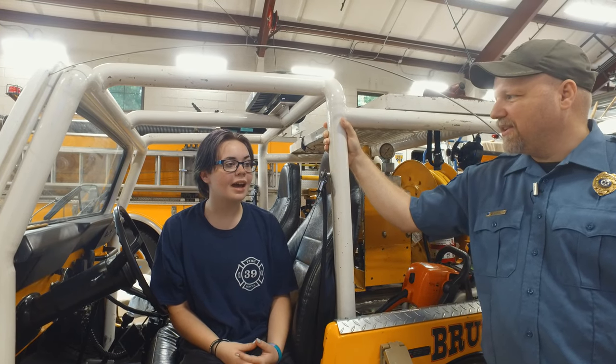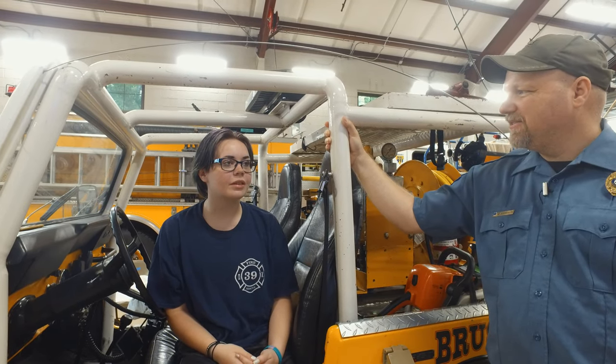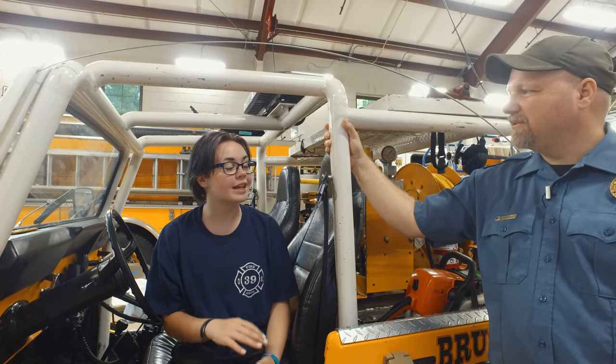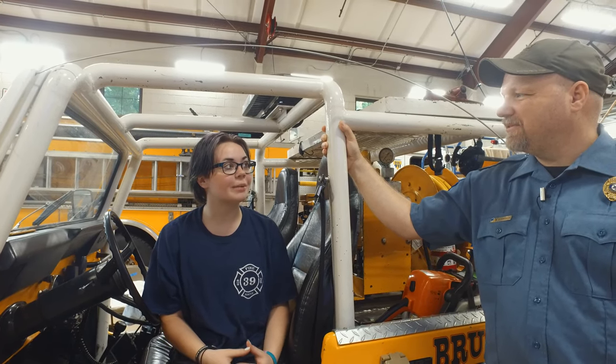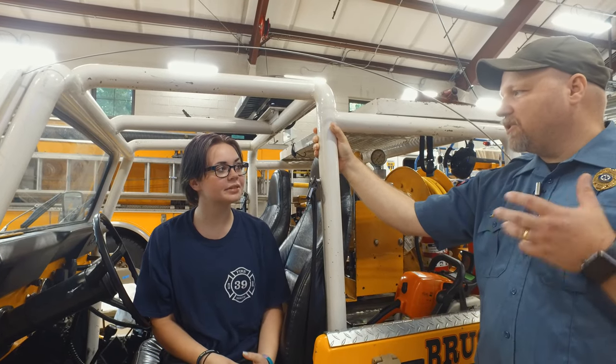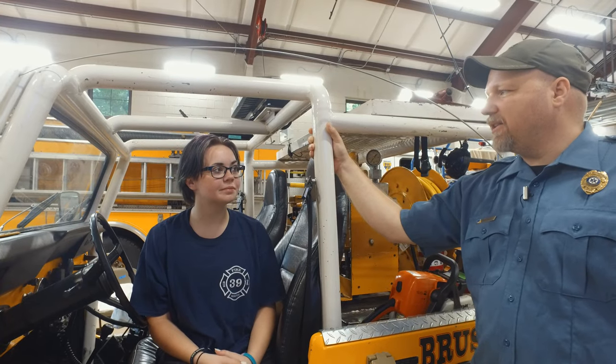What do you like about this whole thing? I like being able to work with everyone. When we work together it's almost seamless — we just get it done. It's like a big family, and it's a trust thing. That trust is really what gets you involved and keeps you going.